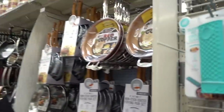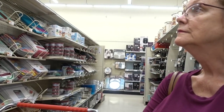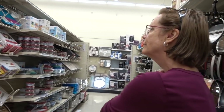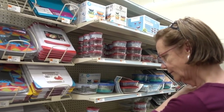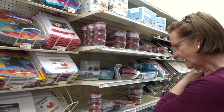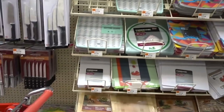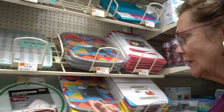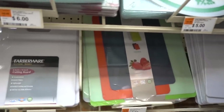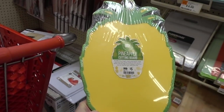Waffle maker! I always get tempted by waffle makers. I can't recall eating a waffle more than maybe five times in my life, but every time I see a waffle maker I think I would like to have one. I bought those wooden boards, remember? They got splintering so they're gone. This is festive — the pineapple cutting board. They say that tells you not to use it, it does.